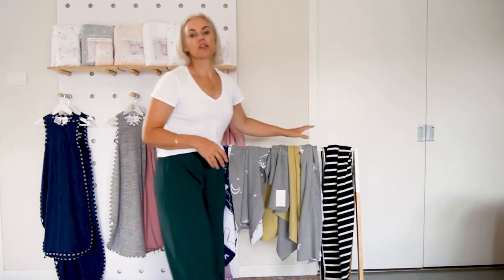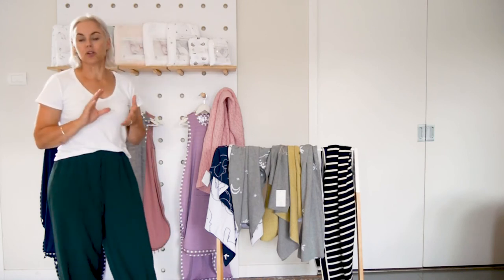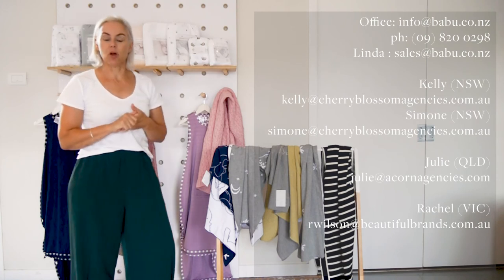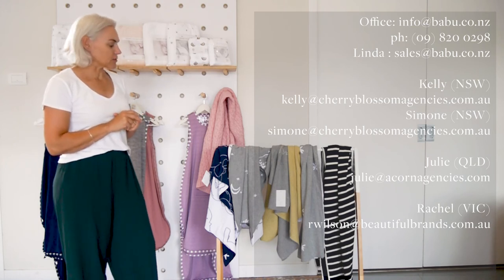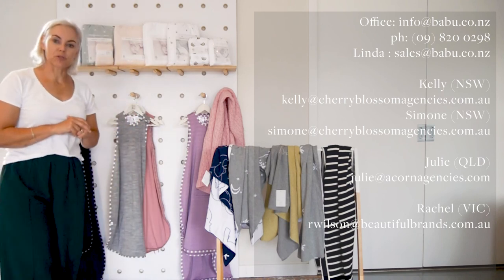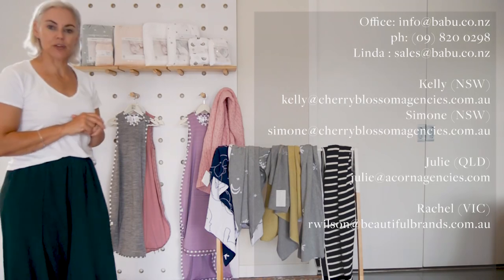If you want any information on this range, it is in its own lookbook and it does have its own price list. You can contact Linda at our office on sales at Babu, Kelly and Simone in ACT and New South Wales, and Julie in Queensland and Rachel in Vic. If you need anybody's numbers or emails please get in touch with us and we will be able to sort that out for you.